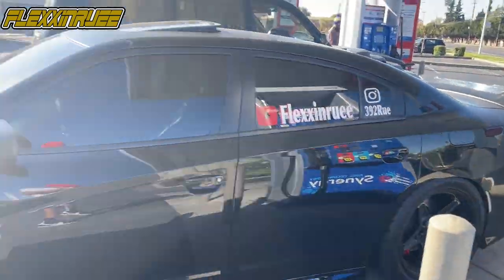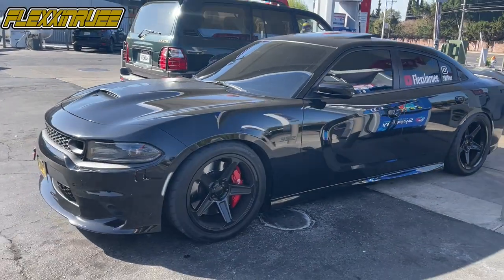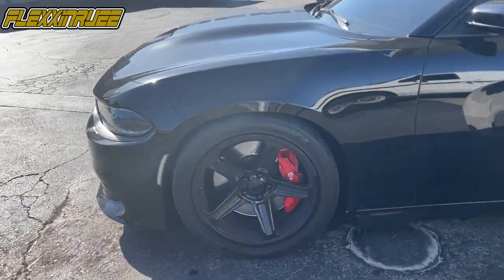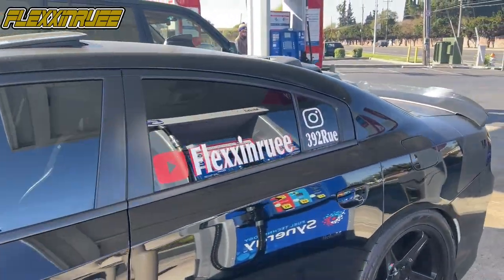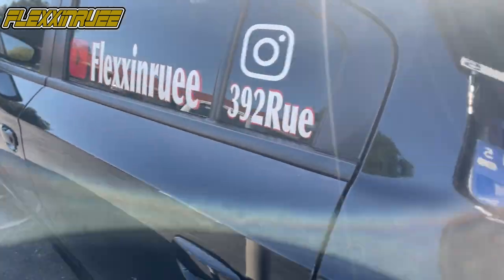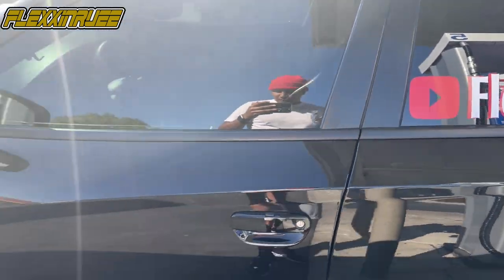For my new subscribers, check it out — 2019 Dodge Charger 392 Daytona, lowered on coilovers, upgraded tires and rims, Wicker Bill, lowered in the back, exhaust, stereo — everything done. Pedal Commander, AFV air intake.